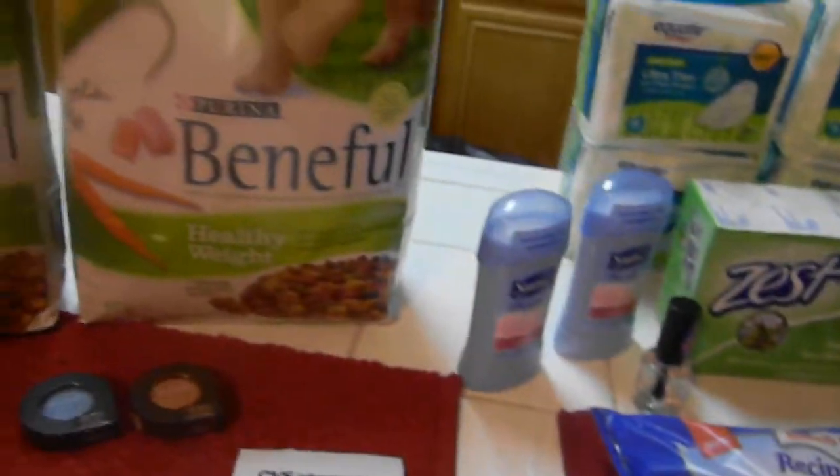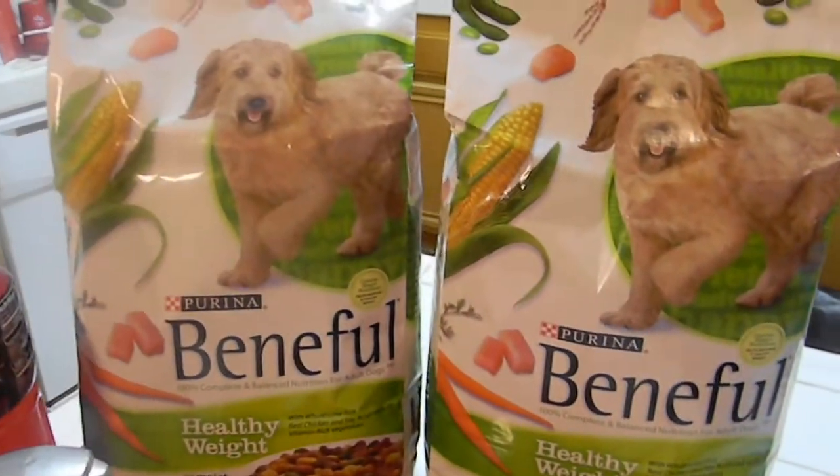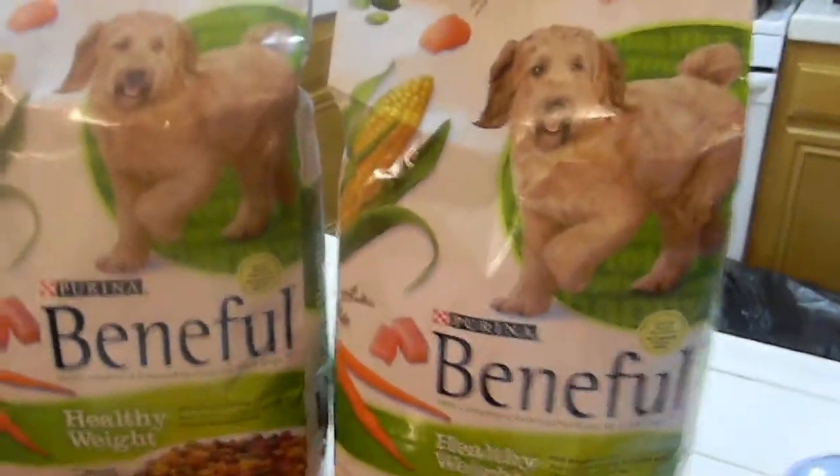After that we went over to CVS because I had a 30% off that was expiring today and I did not want to waste that. My first transaction was these Beneful bags of dog food.